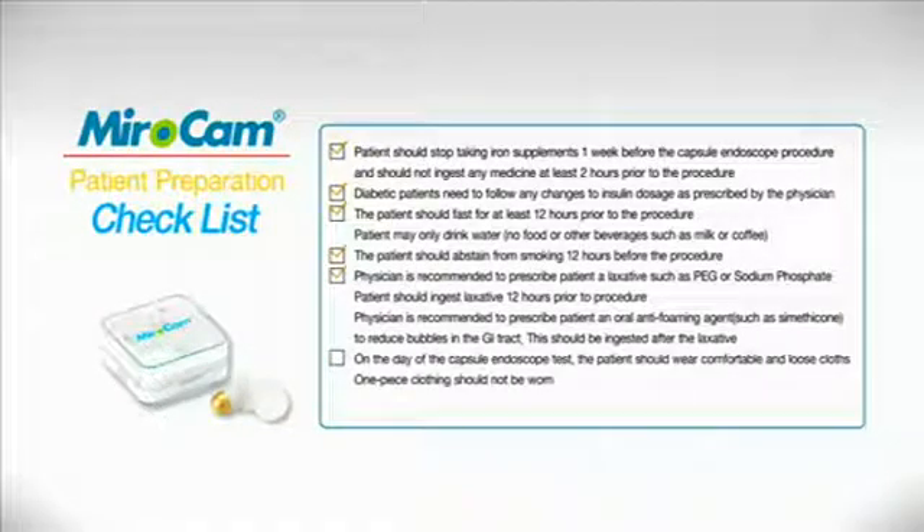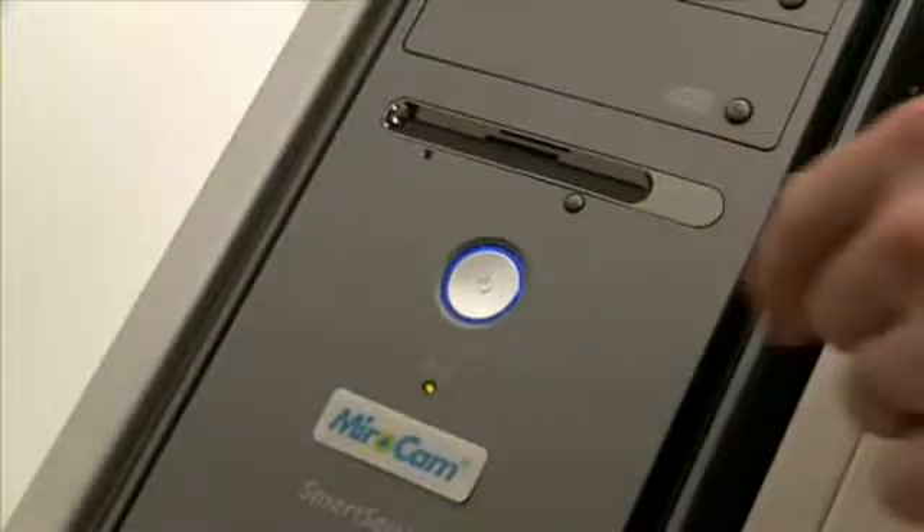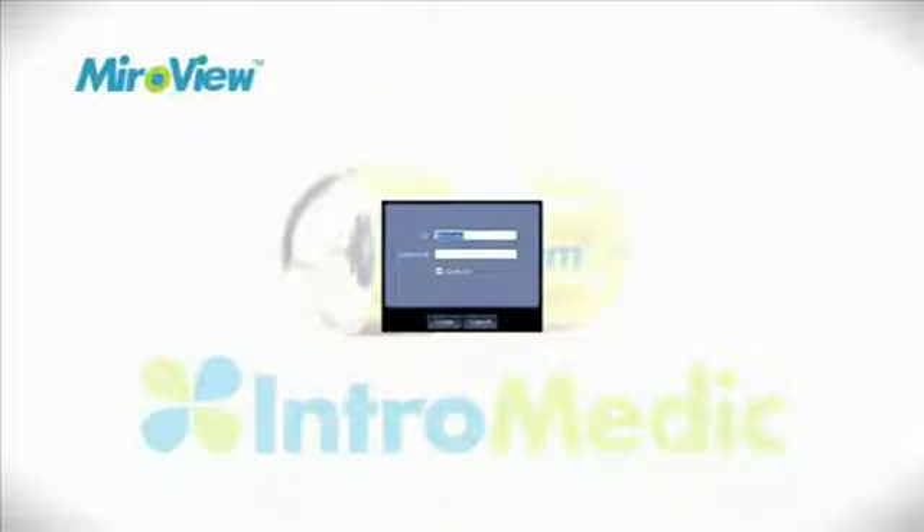The patient should wear comfortable, two-piece clothing. Patient Administration: Confirm the patient has followed the preparation accordingly and begin the administration procedure. The nurse or medical practitioner should turn on the computer, start MyroView, and log in.